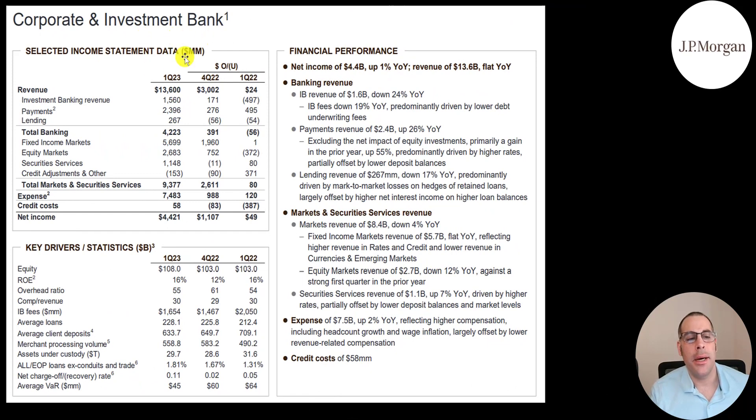Their corporate and investment bank slide shows revenue of $13.6 billion — $4.2 billion from total banking plus $9.4 billion from markets and security services. Within banking: $1.6 billion in investment banking, $2.4 billion in payments, and $267 million in lending. Markets breakdown: $5.7 billion from fixed income, $2.7 billion from equity, and $1.1 billion from securities services. Total expenses of $7.5 billion give net income of $4.4 billion, up 1% year over year. Investment banking revenue is down 24%, payments up 26%, lending down 17%, markets down 4%, equity markets down 12%, and security services up 7%. Expenses are up only 2%, reflecting higher compensation largely offset by lower revenue-related compensation.